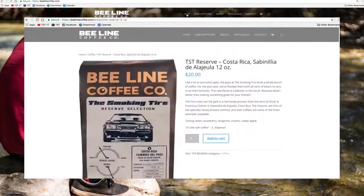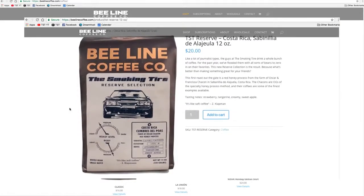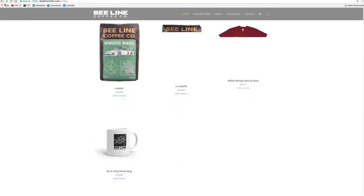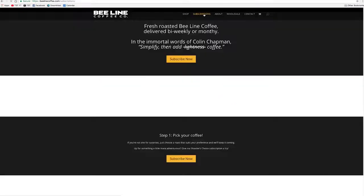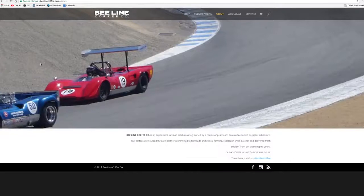There's Beeline Coffee — we have our own roast, the Smoking Tire Roast, officially named the Roasted Tire. This is going to be the last month of the Roasted Tire before we come out with a new blend, but everyone who's tried it really likes it. I gave some to Ben Collins, the Stig, and he was a fan. Code TST gets you 15% off anything at BeelineCoffee.com — any order, subscription plans, you name it.